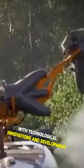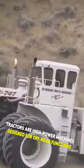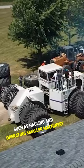With technological innovations and development, life has significantly become easier for human beings. Tractors are high-power machines designed for off-road functions, such as hauling and operating small machinery.